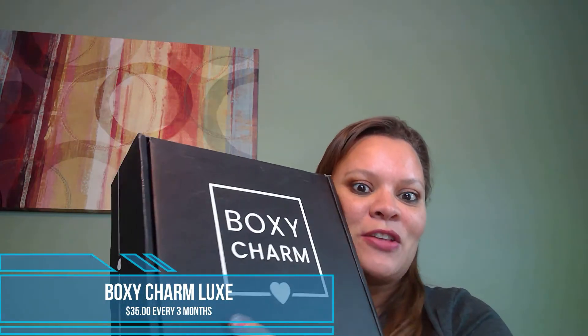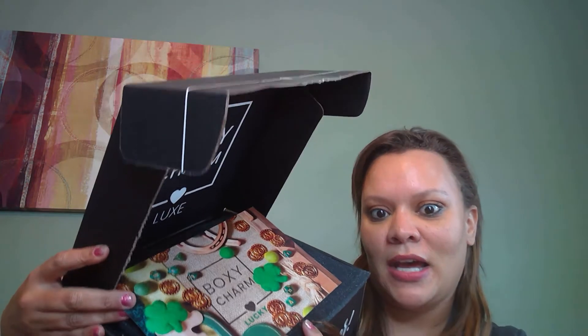Of course, this is the bigger month. For those of you who aren't familiar, Boxy Charm costs $25 a month, and for every third month, if you sign up for Boxy Luxe, it costs $35 a month. And that is this month — it's Boxy Luxe. You can see right there on top, it is the theme Lucky, obviously for St. Patty's Day. And on the back of this, it has a listing of all the products that are in the box. So let's just see what we have.